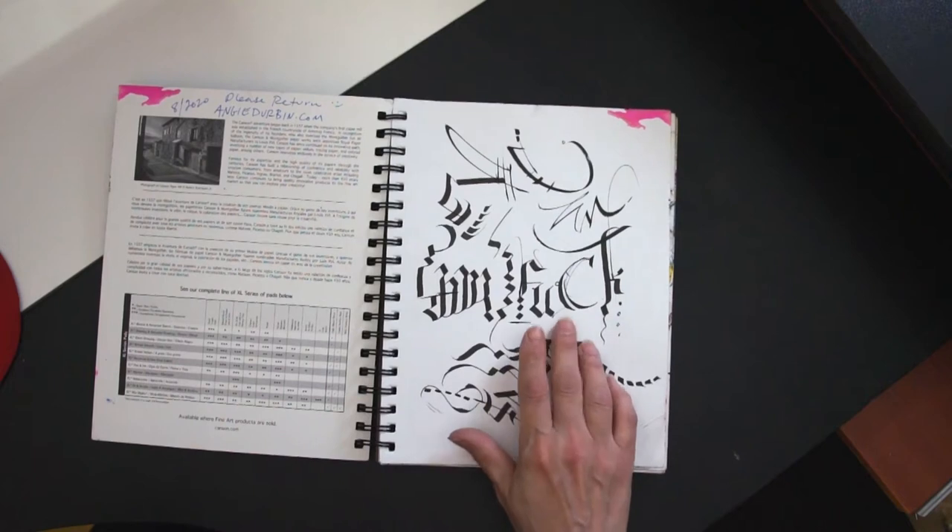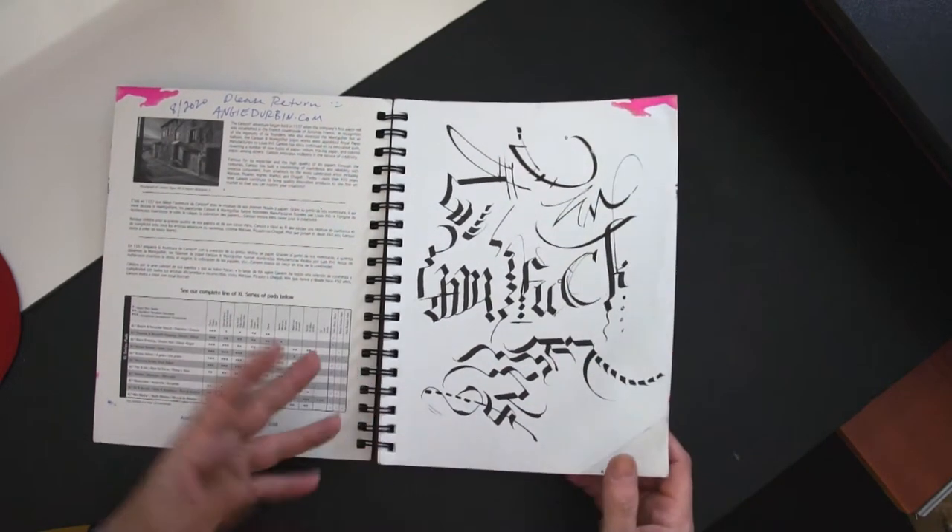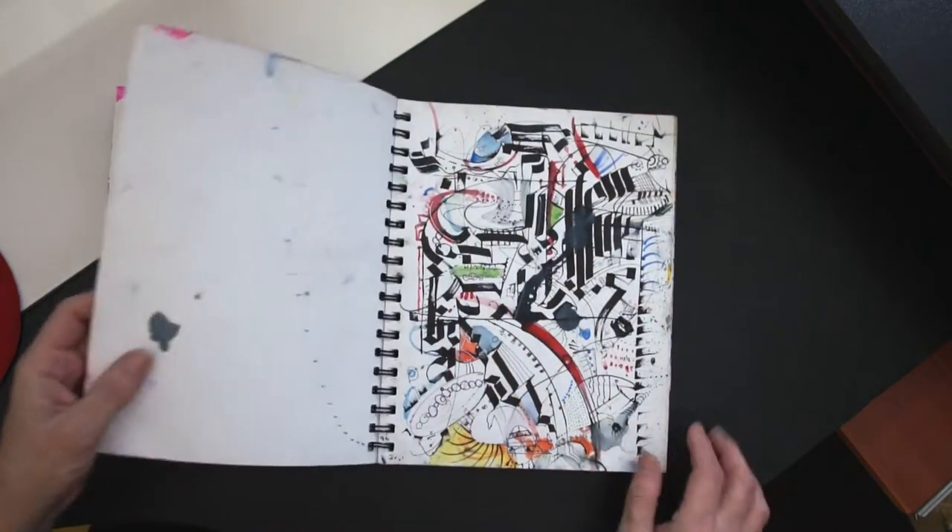This was from 2020, which was a tough year for everybody with the pandemic and a lot of things going on in the world, so it's not as full as some of my sketchbooks are. Just a disclaimer — this word does appear now and then. Sometimes I just like playing with swear words.